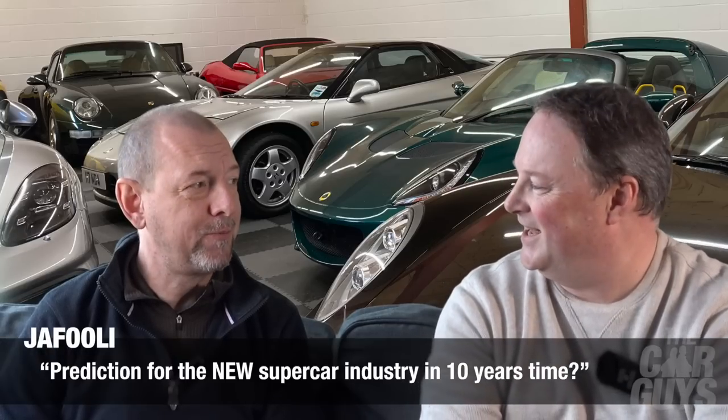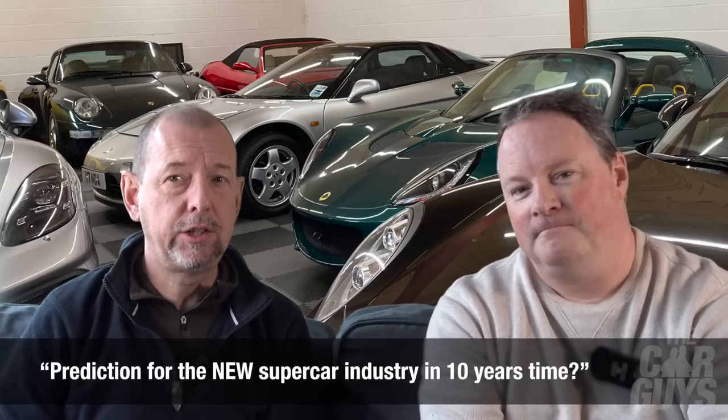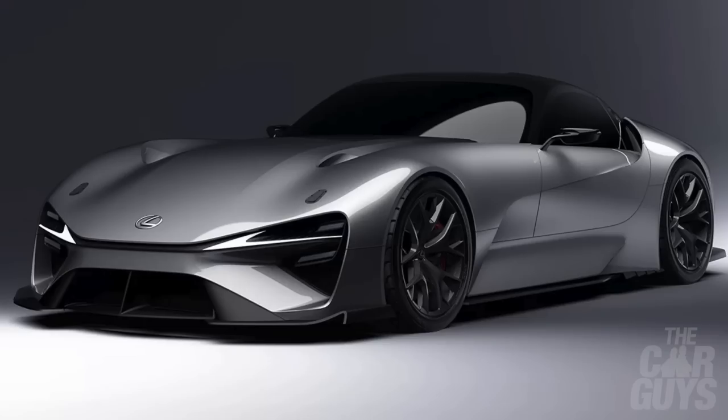Next on the list, Jaffoli asks: prediction for the new supercar industry in 10 years time after ICE cars are banned.